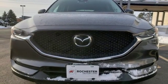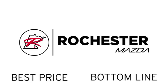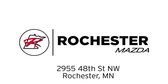There's even more to see in person. Take it for a test drive today. Experience the difference at Rochester Mazda, where you get our best price. Bottom line, we are conveniently located at 2955 48th Street Northwest in Rochester, Minnesota.